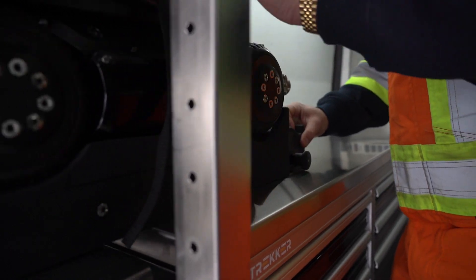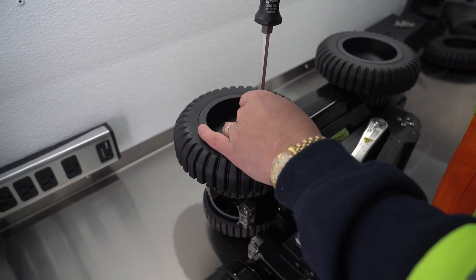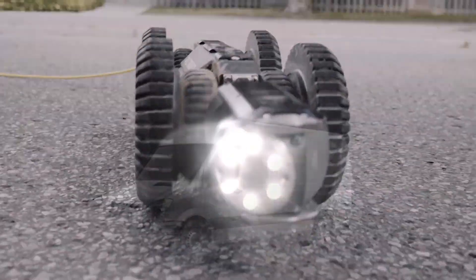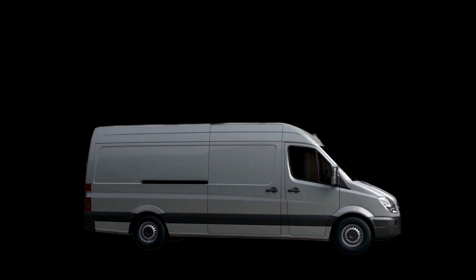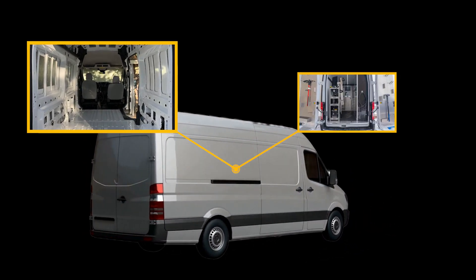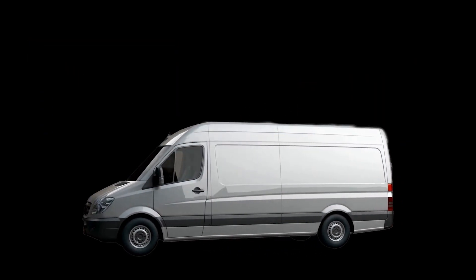For those who prefer the portability of our crawlers, our new van builds still allow for easy breakdown, ensuring you can take your inspections anywhere, anytime. We understand that not all pipe inspections are the same. That's why Pipe Trekker offers options from partial integrations to comprehensive builds, giving you the flexibility to choose what suits your requirements best.